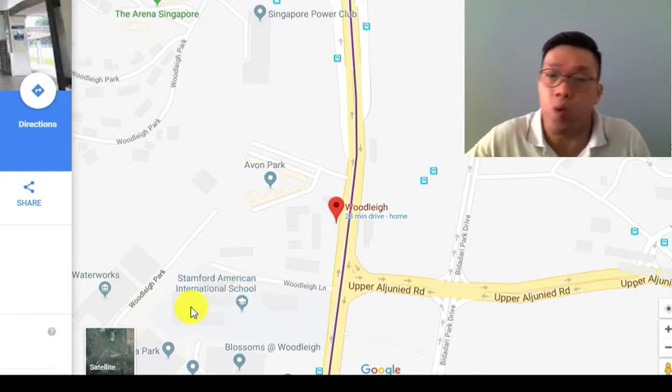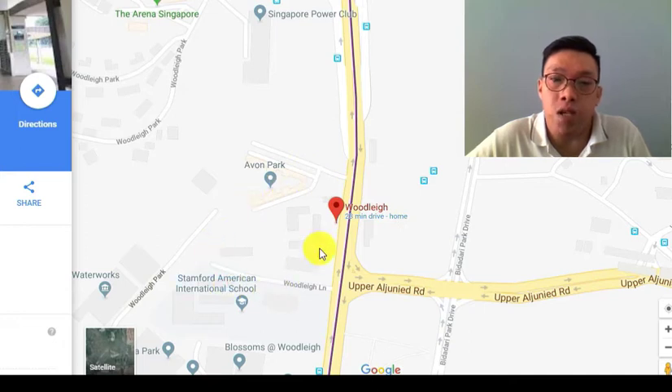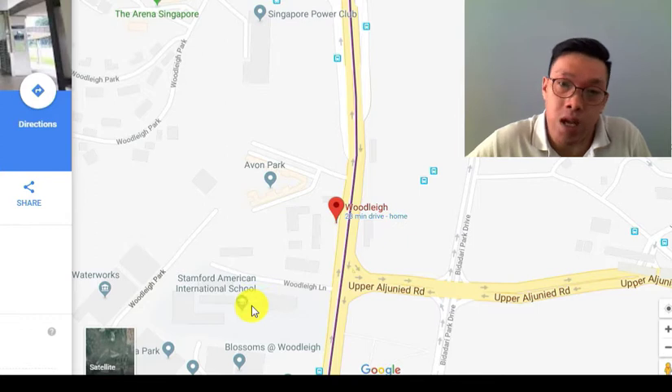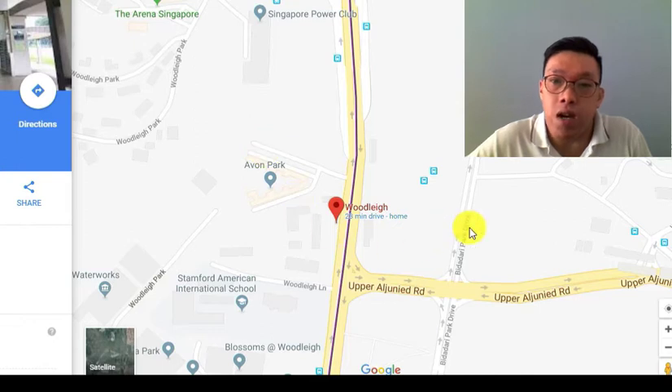On the other side is the entrance to the Singapore American International School. The plot is generally unblocked — there's a good distance between here and the other side of the road. If you face this direction, there's a park. The school is a low-height building, so if you take units on the 8th, 9th or 10th floor you should clear it and have a good view towards the city. You also have the existing Alkaff Park over here.